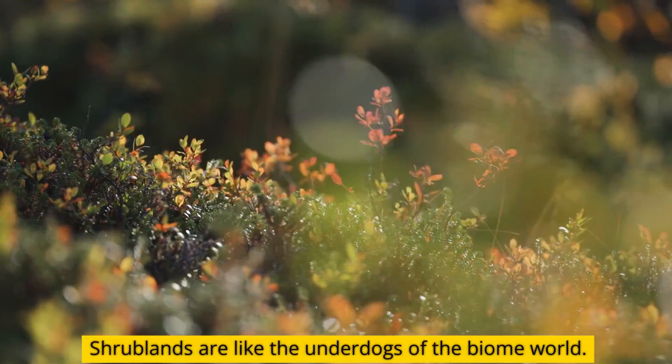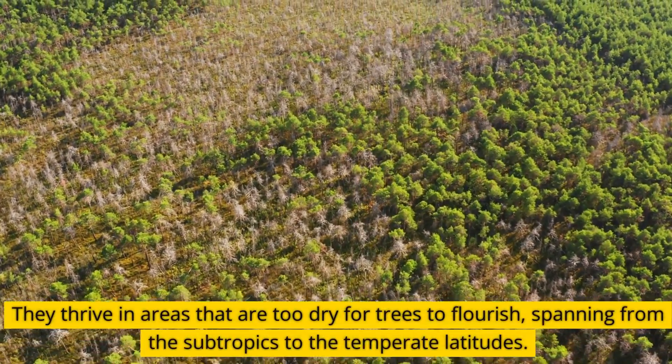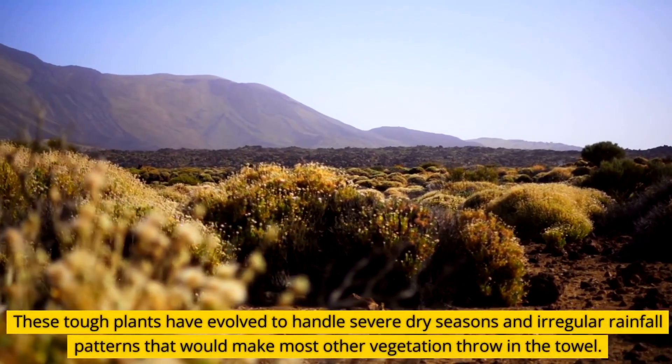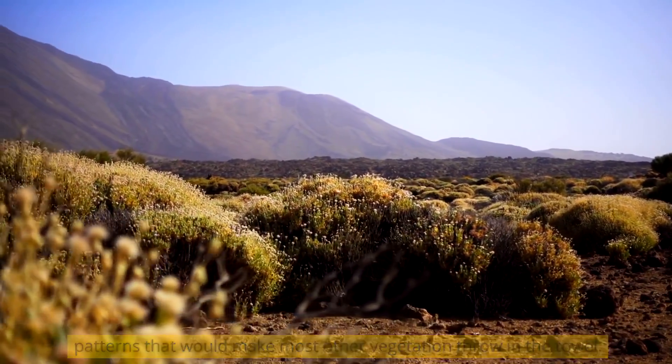Shrublands are like the underdogs of the biome world. They thrive in areas that are too dry for trees to flourish, spanning from the subtropics to the temperate latitudes. These tough plants have evolved to handle severe dry seasons and irregular rainfall patterns that would make most other vegetation throw in the towel.